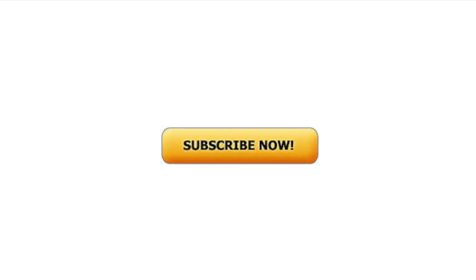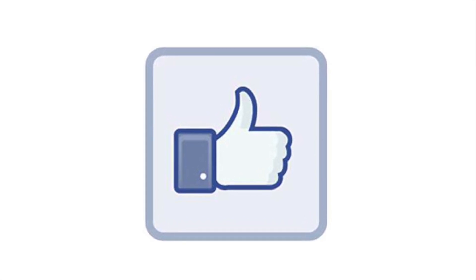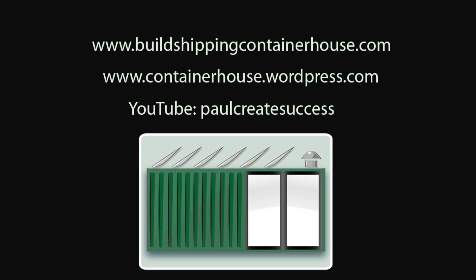Press subscribe to follow more of our adventures and please press the like button if you enjoyed this video. It helps the channel. For more information about the e-books please visit my website at buildshippingcontainerhouse.com.